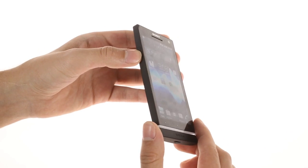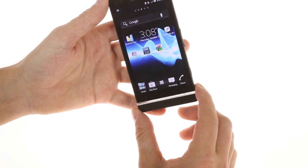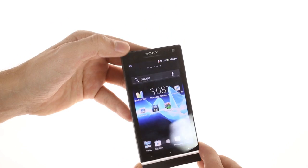There are three capacitive touch keys under the display, as well as a front-facing 1.3 megapixel camera above it, along with a proximity sensor and earpiece.